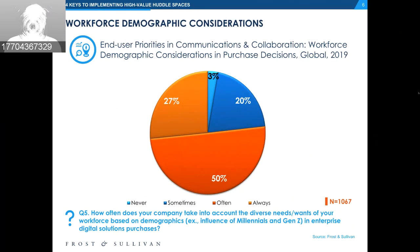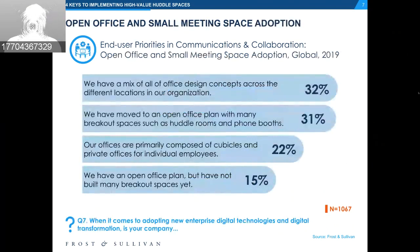Here we're talking about what that base of IT decision makers report their office configurations to be. About 63% report that they have a mix of spaces of varying configurations with meeting spaces and meeting rooms of varying sizes, and therefore probably varying use cases and utilization.